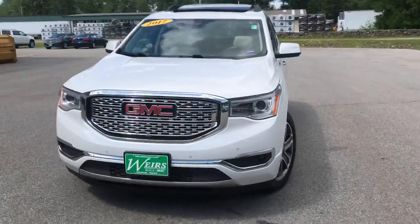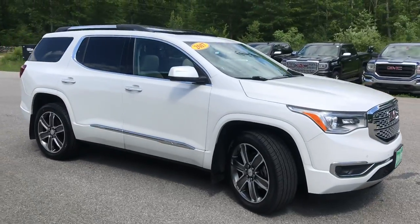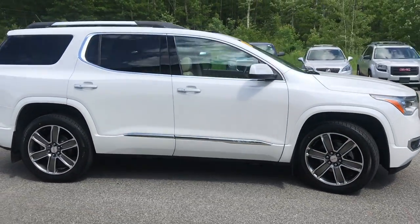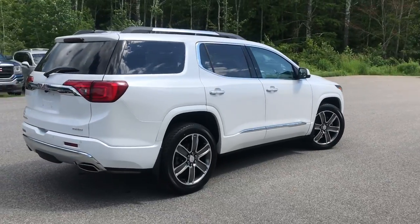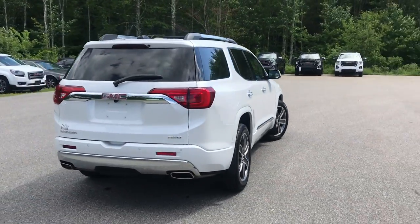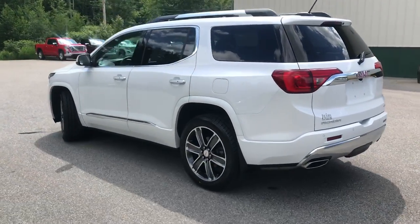Good afternoon. We're here at Wears Buick GMC Route 1 in Arundel, Maine. Just wanted to do a quick walk around video of this 2017 GMC Acadia all-wheel drive Denali that we have on the lot. It's a very clean Acadia — it was a recent trade with a little over 59,000 miles on it.